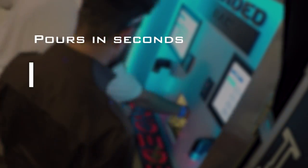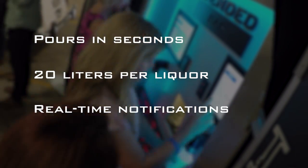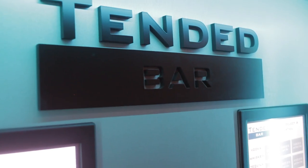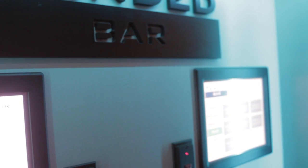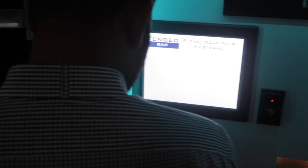Tender Bar was designed for speed and efficiency in high-volume environments without the need for constant refilling. With a Tender Bar solution, you turn all of your servers into expert bartenders and improve customer satisfaction throughout your entire establishment. Please contact us to find out how Tender Bar can help improve your business.